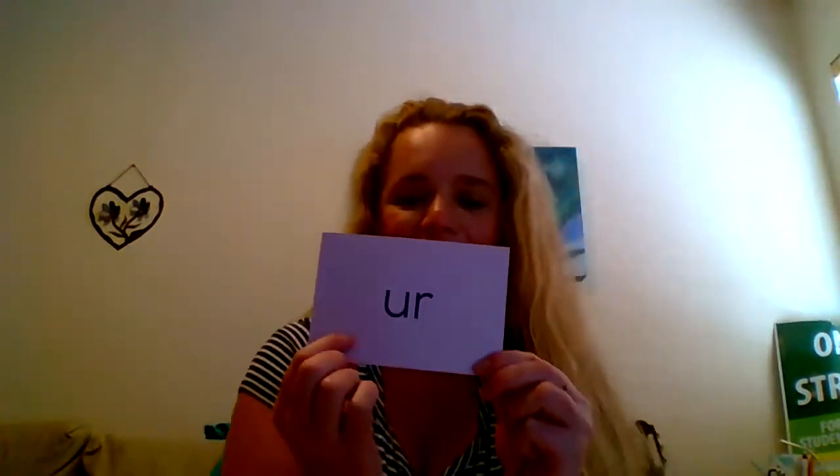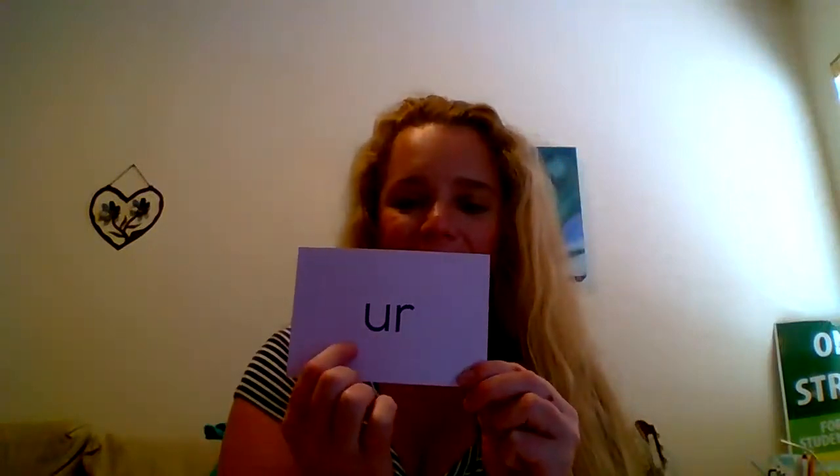Sound: R. Again. Good. Sound: E. Again. Good.